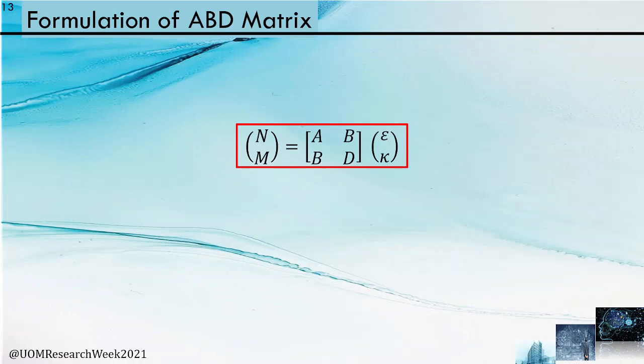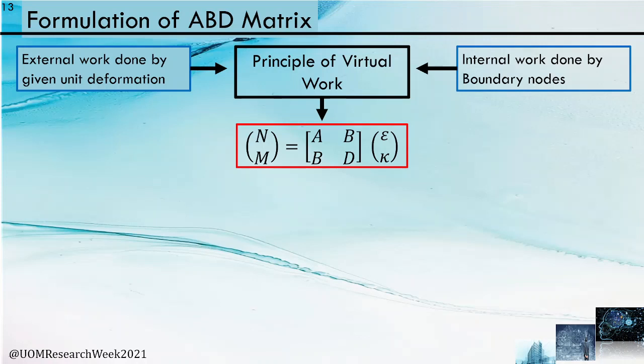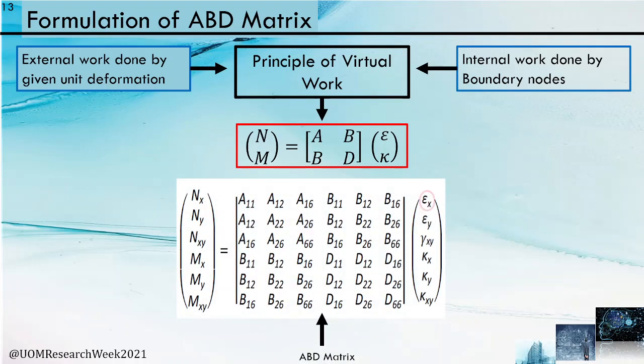The ABD stiffness matrix formulation uses the constitutive relationship between static and kinematic variables. The virtual work principle was applied — external work done by a given unit deformation is equalized to internal work done by boundary nodes, resulting in the ABD stiffness matrix. Six separate analyses for each unit deformation were performed, yielding one ABD stiffness matrix with entries explained.